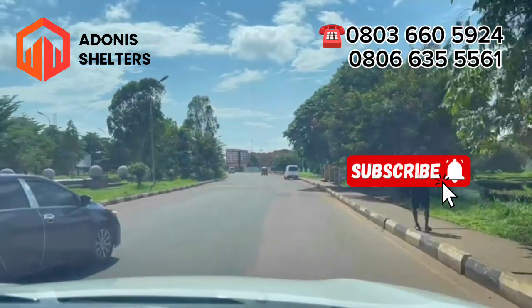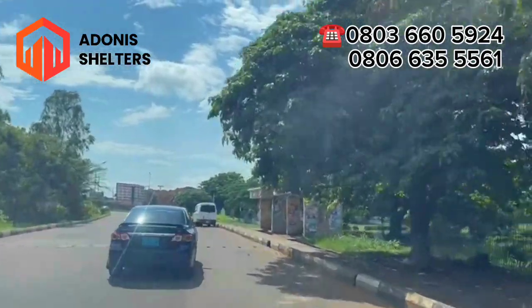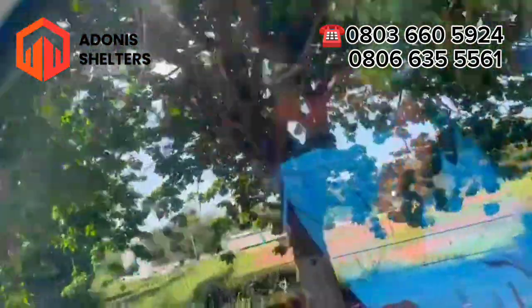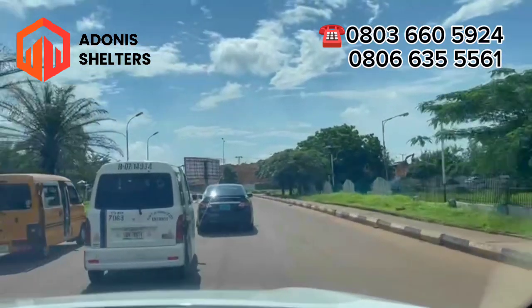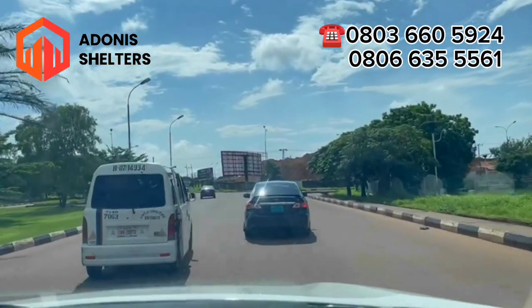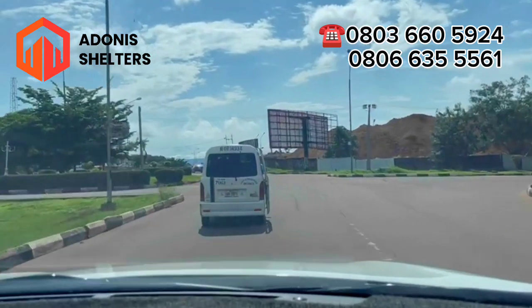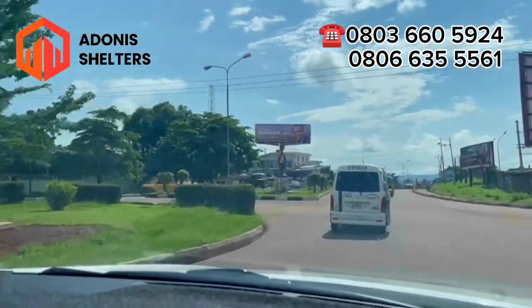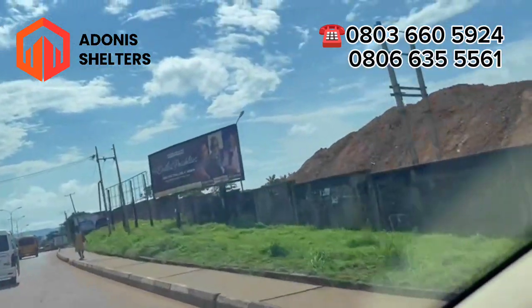Hello smart investors, this is Cynthia from Adonis Shelters Consult. Let us drive through Obara Square down to the stadium. This is Obara Square and ahead you'd see the route. By your left you'd see SPA — SPA is located along this way.